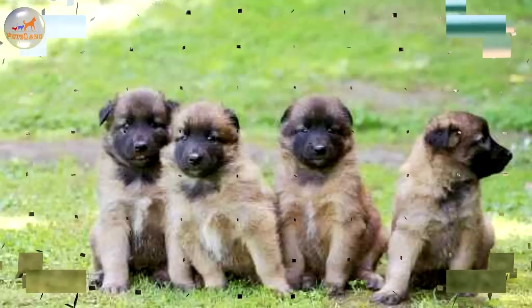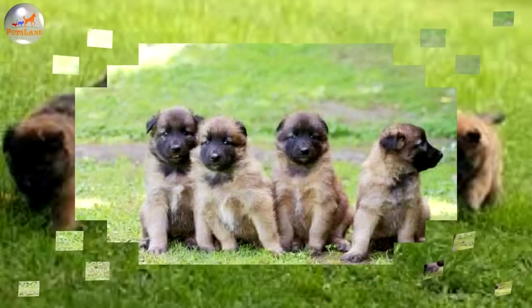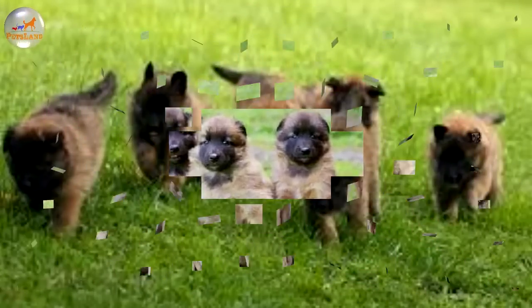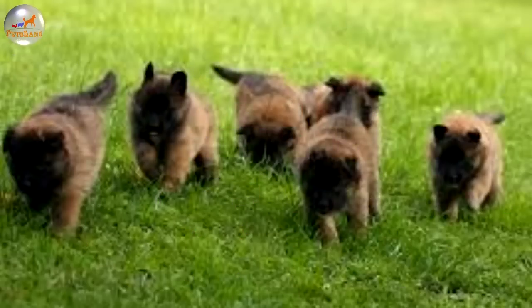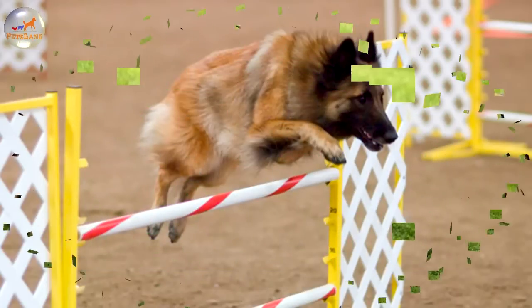The Belgian Tervuren was named for the Belgian village of Tervuren. It is one of the four varieties of the Belgian sheepdogs — the Belgian Tervuren, Belgian Groenendael, Belgian Malinois and the less popular Belgian Laekenois — which all share a common foundation. In most countries and breed clubs, all four dogs are considered the same breed with different varieties and coat types.